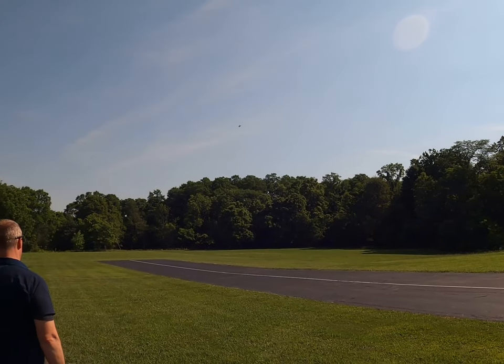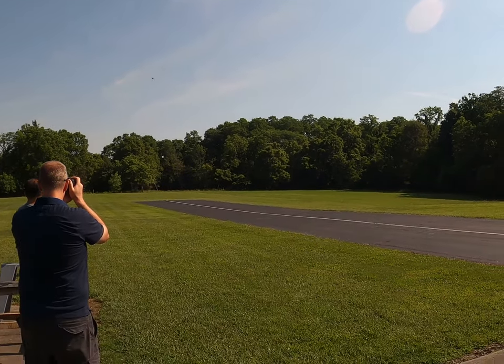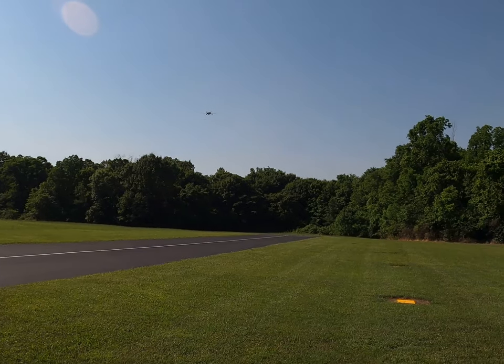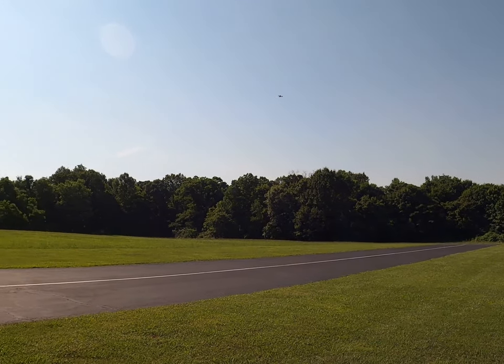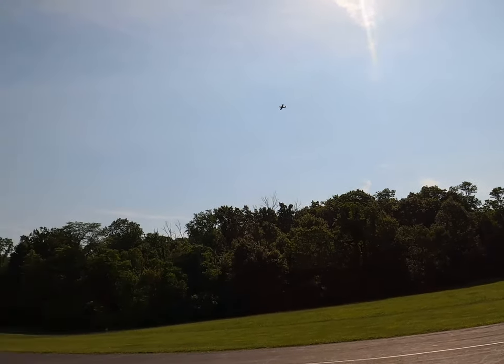Can she fly at half throttle? Yeah, okay. It's a little bit higher. Yeah, I know it's a little poppy.